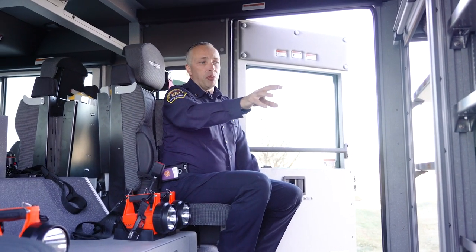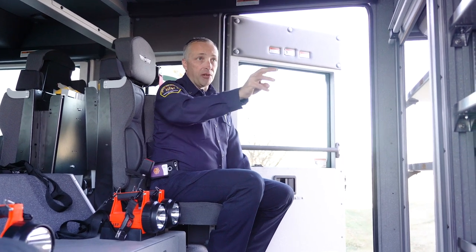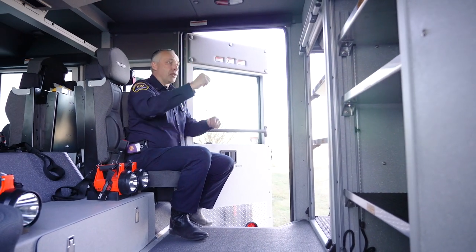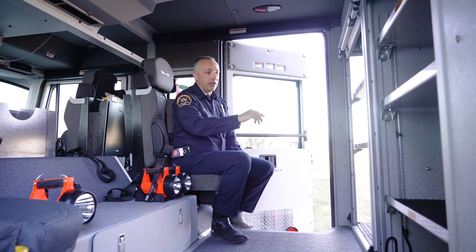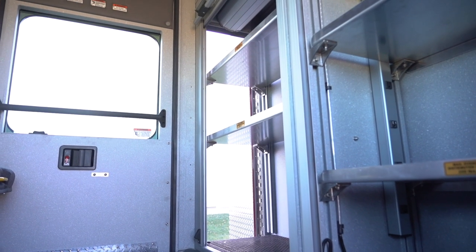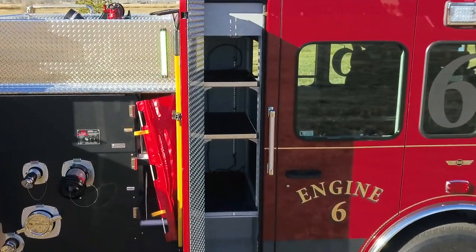The EMS compartments provide electrical outlets for anything that needs to be recharged. They also provide nice lighting for nighttime so that the crews can see what's inside. They've got crash-rated roll-up doors that go completely up and out of the way, and then shelving to carry the assortment of equipment we have. We've also designed a door into the side of the cab so equipment can be accessed from either inside or outside the cab through this full-height door.